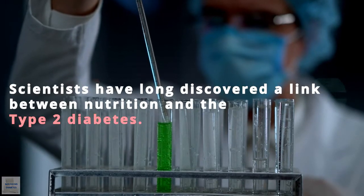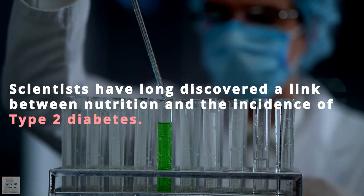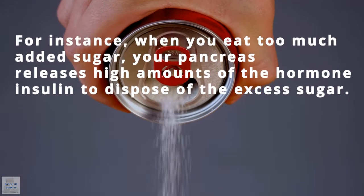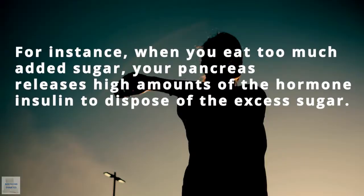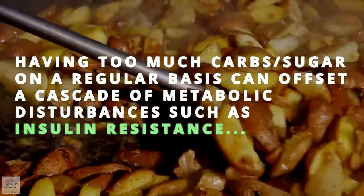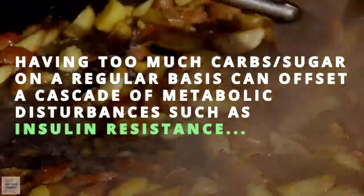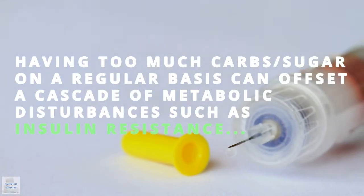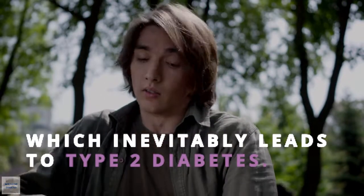Scientists have long discovered a link between nutrition and the incidence of type 2 diabetes. For instance, when you eat too much added sugar, your pancreas releases high amounts of the hormone insulin to dispose of the excessive sugar. Having too much carbs or sugar on a regular basis can trigger a cascade of metabolic disturbances such as insulin resistance, which inevitably leads to type 2 diabetes.